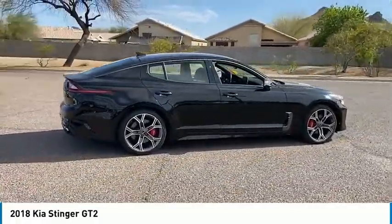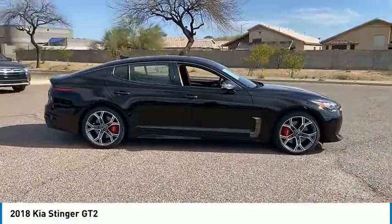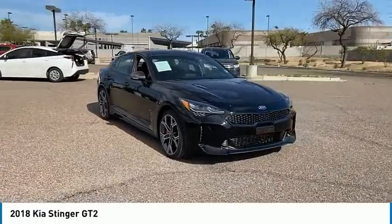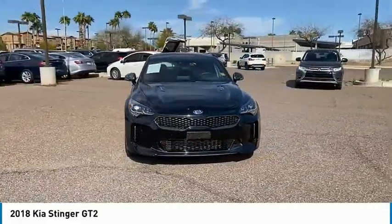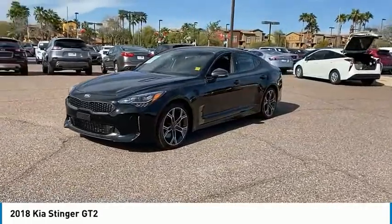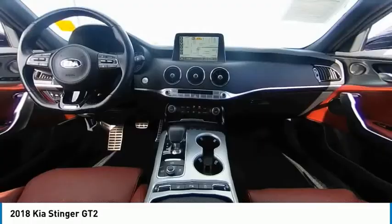This vehicle has less than 20,000 miles. Here are some of this vehicle's great options: tire pressure monitor, turbocharged, blind spot monitor, heated mirrors, all-wheel drive, aluminum wheels, rear spoiler, power liftgate, brake assist, traction control.